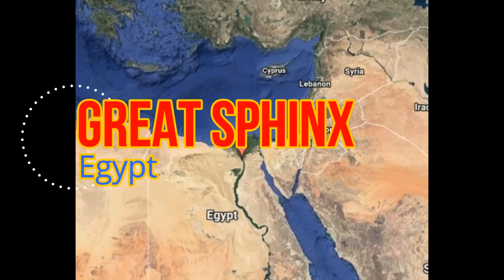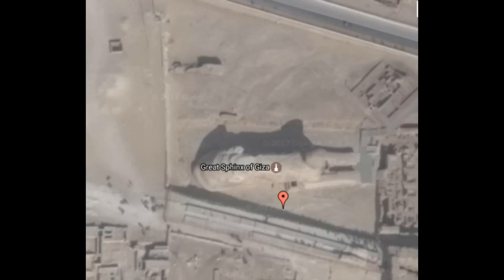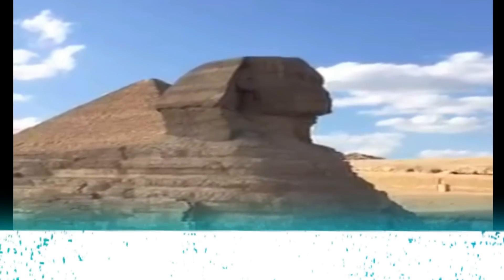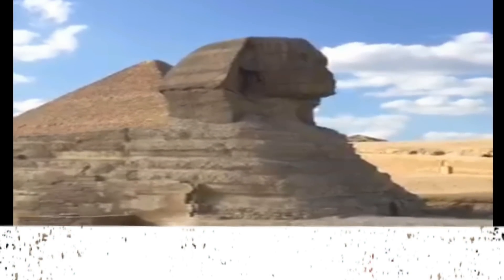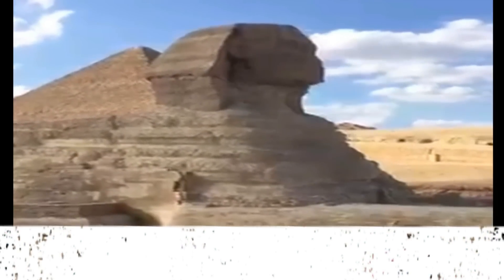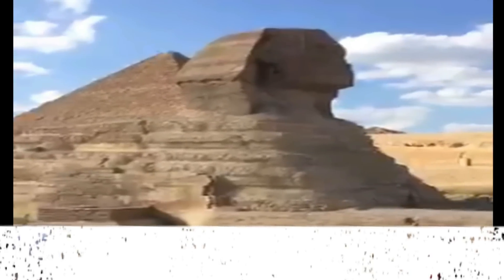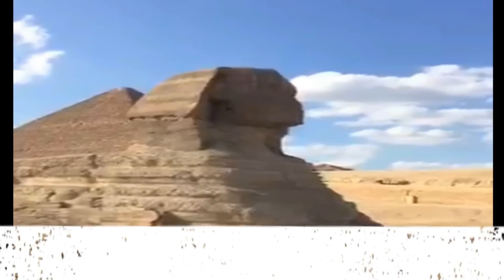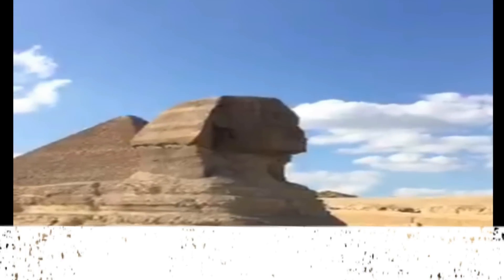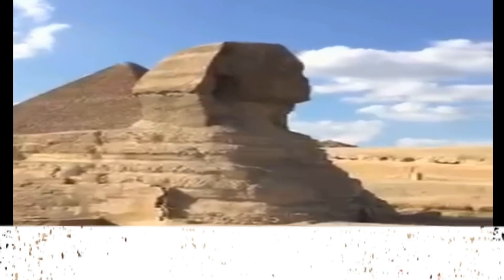The Great Sphinx of Giza is an immense stone sculpture of a creature with the body of a lion and the head of a human. The greatest monumental sculpture in the ancient world, it is carved out of a single ridge of limestone 240 feet long and 66 feet high. According to orthodox Egyptology, the Sphinx was constructed in the 4th Dynasty by the pharaoh Khafra.